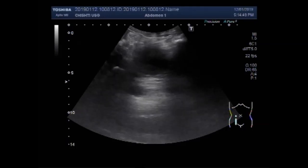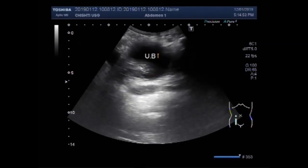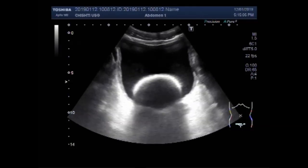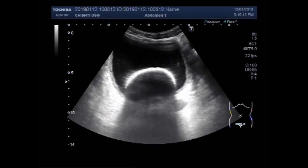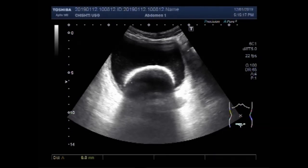Now you can see this is the urinary bladder. You can see a very large stone in the urinary bladder — quite a large stone. It measures about 64.9 mm, and it is quite a large stone.